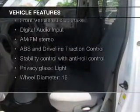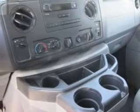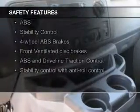The features include digital audio input, an auxiliary input, an adjustable tilt steering wheel, privacy glass, air conditioning, power steering, and AM-FM stereo.